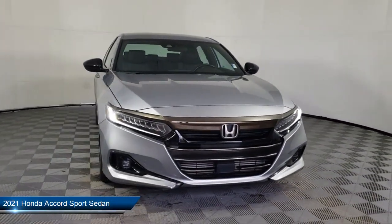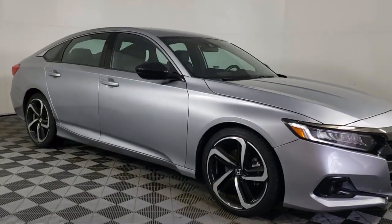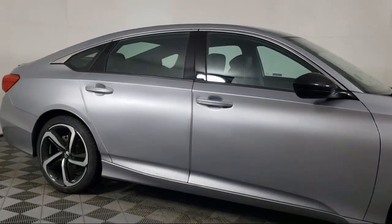It comes equipped with Lane Departure Warning System, Keyless Entry, Rear View Camera, Leather Steering Wheel with Auto Tilt-Away, Apple CarPlay and Android Auto.